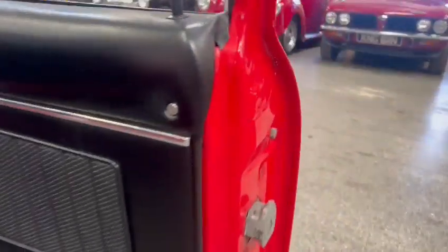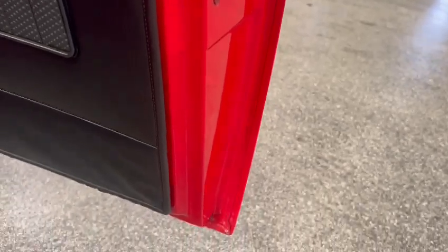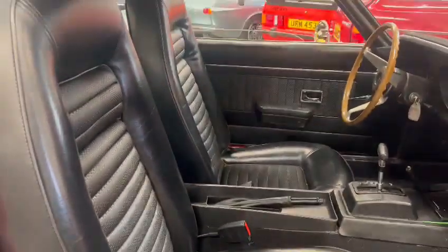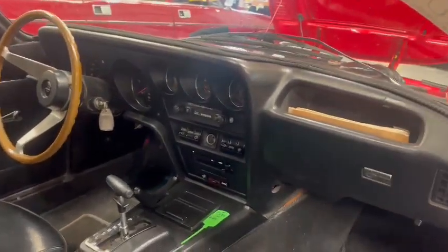Really nice and tidy under the door cards — look at them door skins. Superb. We've got a booster seat or back support in there. Lovely and tidy on the inside — lovely steering wheel, nice dashboard.